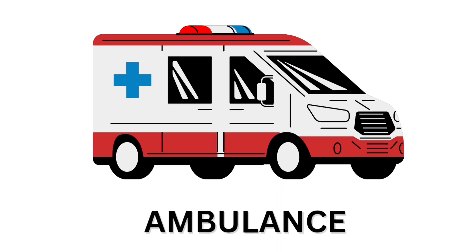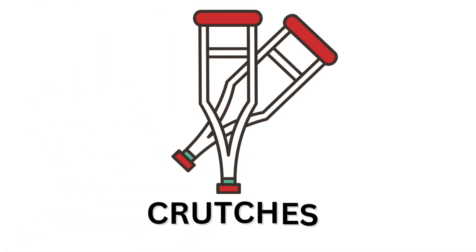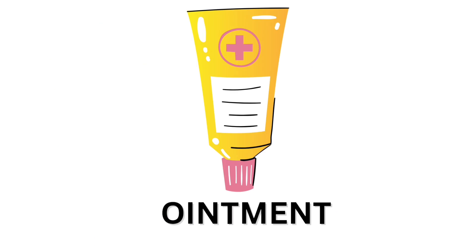Ambulance. Ambulance. Ambulance. Crutches. Crutches. Ointment. Ointment.